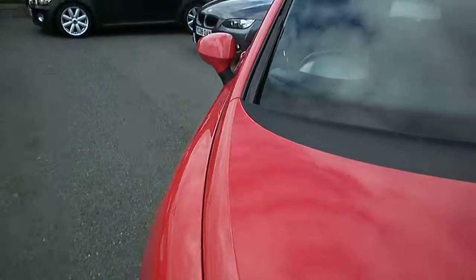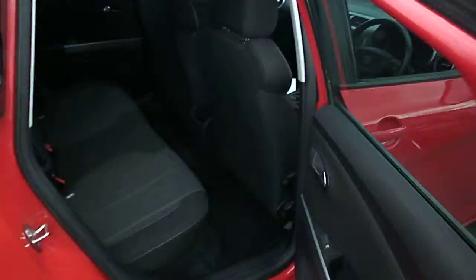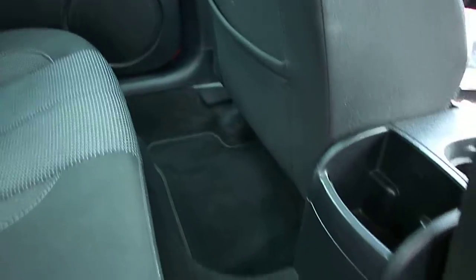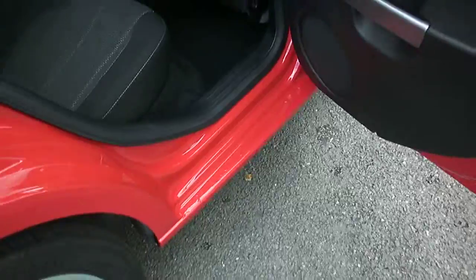Moving round to the windscreen — that all looks okay, can't see any stone chips on that. Opening the rear door and looking inside, there's a nice cloth trim in excellent order. Smells very fresh — smells like new actually in here. Carpet all very, very nice, with over carpets in as well. All round the door shuts looks good.